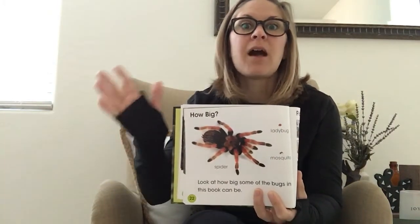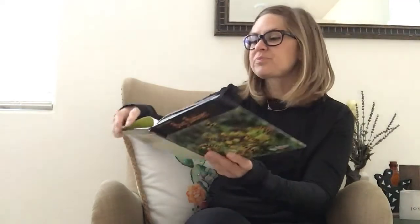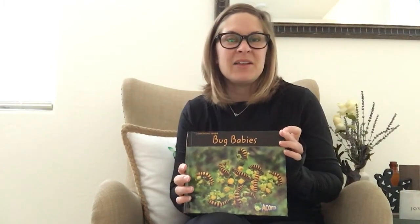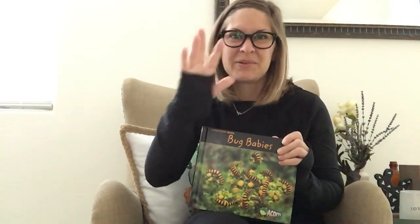I hope that you enjoyed Bug Babies today! Starting in your academic instruction you will continue on with your ladybug I-exploration. Thank you for coming and learning all about Bug Babies today — I will see you tomorrow. Bye, dear ones!